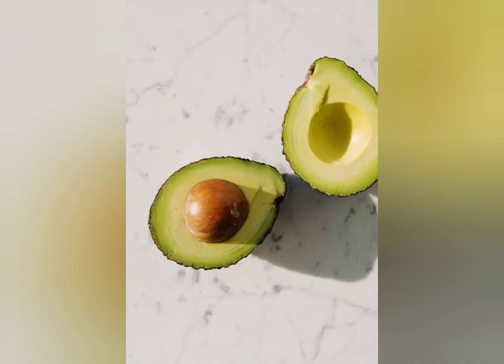Avocados are another food to avoid. Avocados contain a toxin called persin which is extremely poisonous to dogs and can lead to fluid building up in their lungs and chest, causing breathing difficulties, oxygen deprivation, and possibly death. On top of this the avocado pit itself can be a choking hazard — dogs will chew on it out of curiosity and can choke and again possibly die.